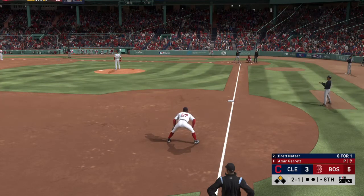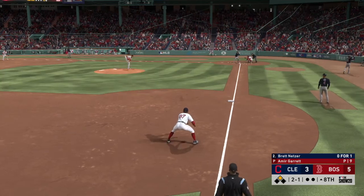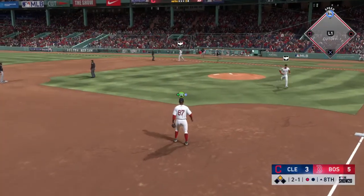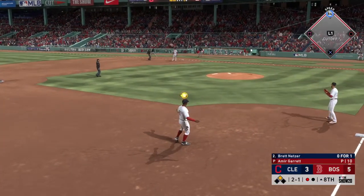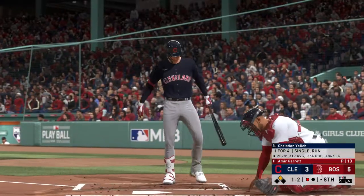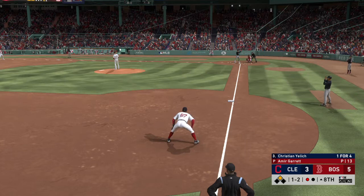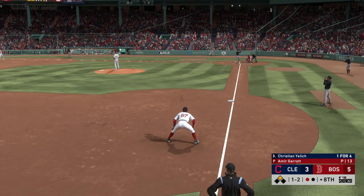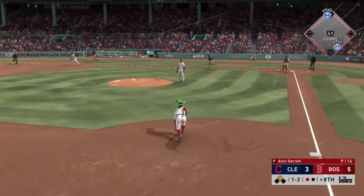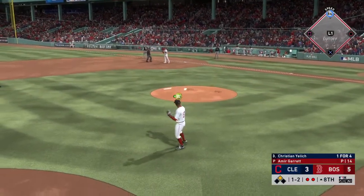Striding into the box now, Brett Netzer, second baseman. Fielded cleanly, and that's the first out. Striding forward now is the DH, Christian Jelic — he comes into this appearance in the midst of a one-for-four day. The one-two — it's to third, reined in, and the off-balance throw gets him. Nice play for the out.